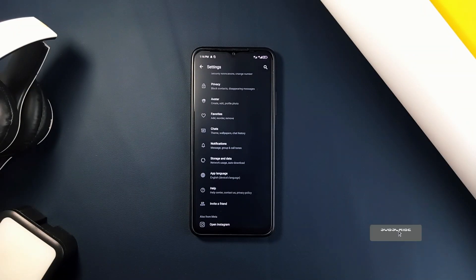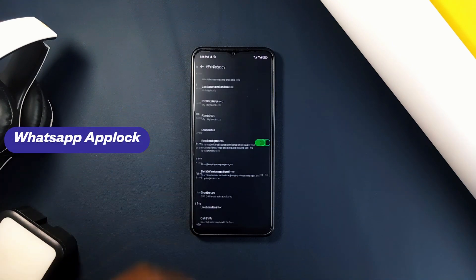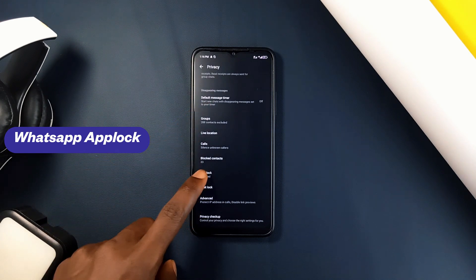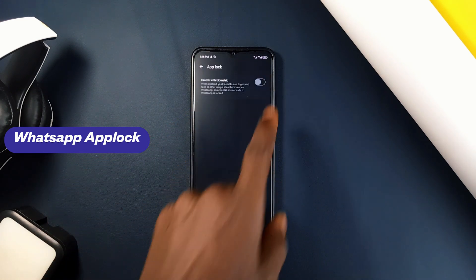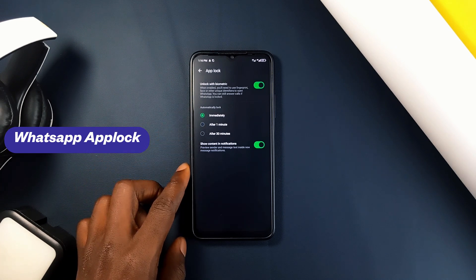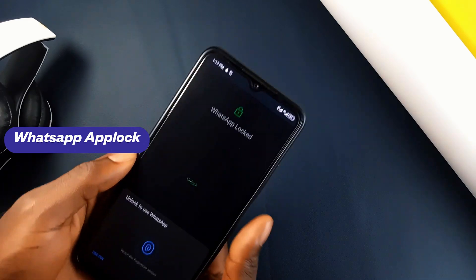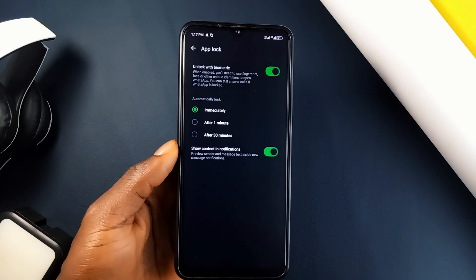Still in the WhatsApp privacy section, you can lock the entire WhatsApp application and unlock it with your fingerprint, which is a feature found in the app itself. Go to your privacy settings and find App Lock. You can choose how long before the app locks after closing it — whether immediately, after a minute, or after 30 minutes.